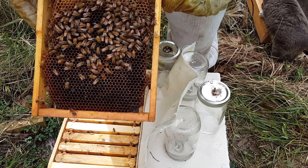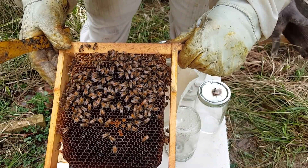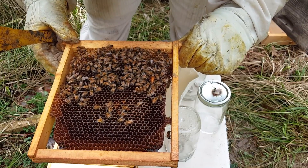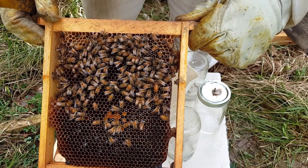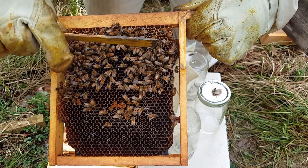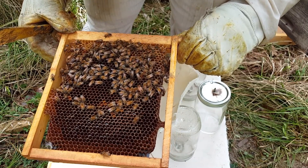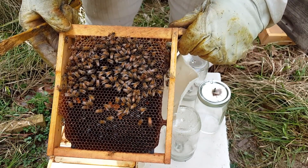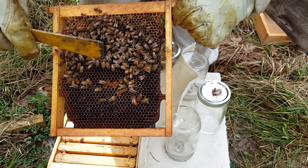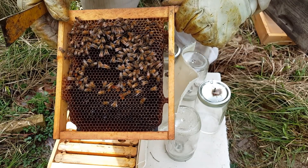There's our queen - you can see her. She's pretty healthy, she's very big, she's swelled up, and she is actively laying. You can see there are eggs in there and she's laying in a circle about the size of a softball. That's kind of how they start in these little nucs - they start in a circle and they have food and pollen around it.